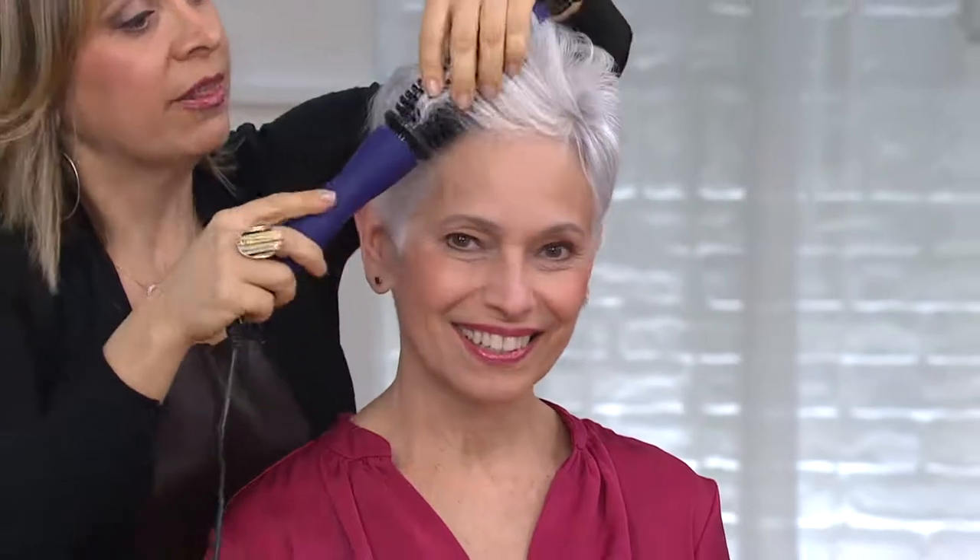The QVC team gave me this blowout, and I know how to do one — but if I were doing it myself, I could not achieve this, so then using the Perfecter really helps. So many clients say to me, 'Maria, I just don't blow-dry my hair anymore' — like Phyllis, who lets it dry by itself. It's a cute little cut that looks great natural, but how about when you want that extra oomph, that blowout look?